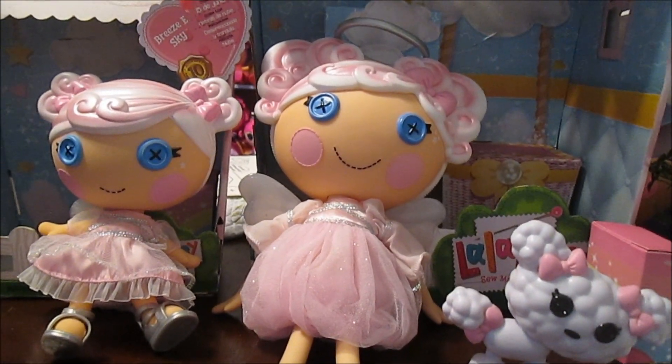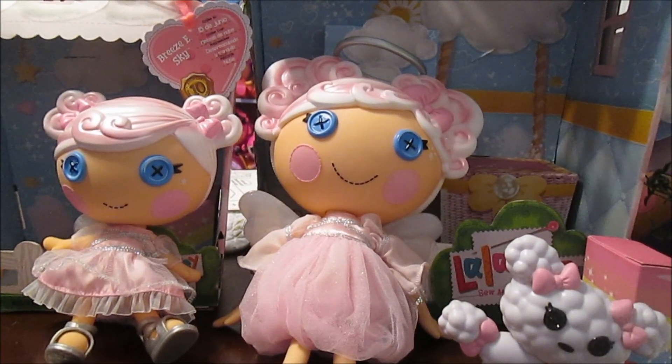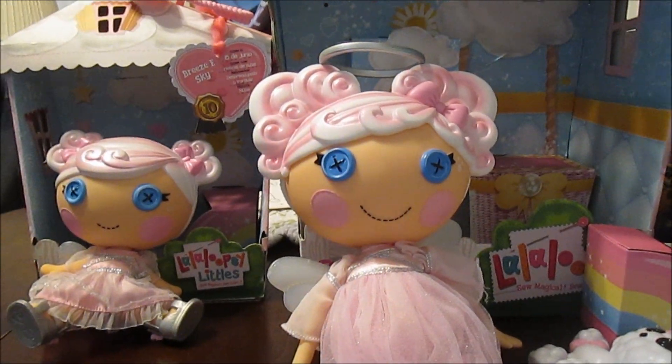Cloudy and Breezy — love them. Available now at Walmart, Target, and Amazon. There are 25 characters for the new 10th Anniversary release. Super cool. Thanks for watching, guys — we'll see you next time.